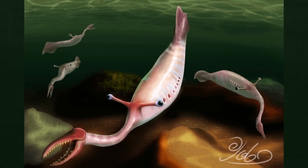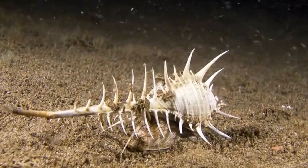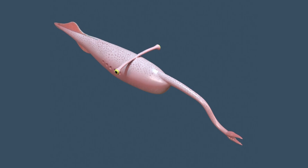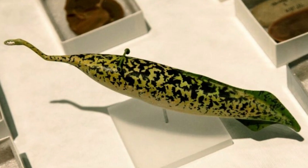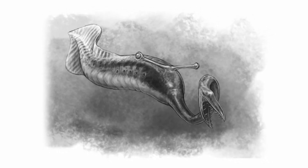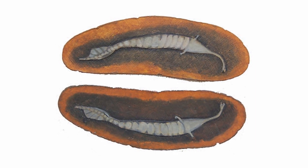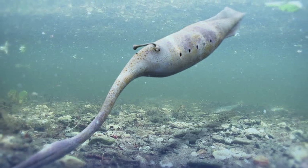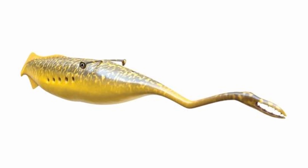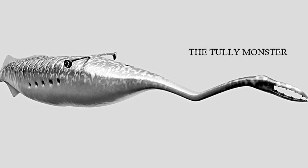As for its diet, the size and structure of its proboscis suggest it likely fed on small to medium-sized prey — perhaps smaller fish, crustaceans or soft-bodied invertebrates that shared its habitat. The tooth-like structures were well suited for gripping slippery or struggling prey, but not for crushing shells or tearing into larger animals. There's also the intriguing possibility that it might have been a specialized feeder, perhaps even parasitic, using its unusual proboscis to extract fluids or soft tissues from other creatures. Despite its modest size and bizarre appearance, the Tully monster was an active hunter with specialized adaptations for capturing live prey.